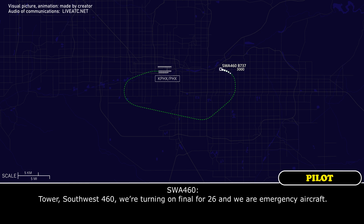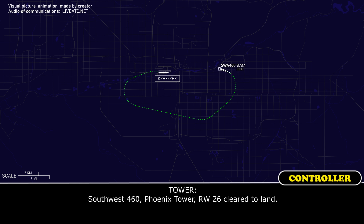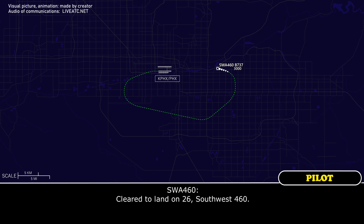Southwest 460, we're turning final for runway 26, and we're the emergency aircraft. Southwest 460, Phoenix Tower, runway 26, cleared to land. Cleared to land runway 26, Southwest 460.